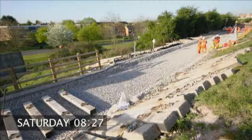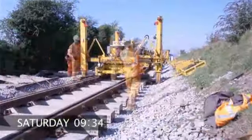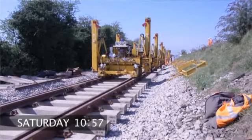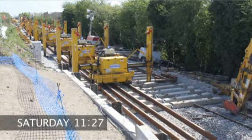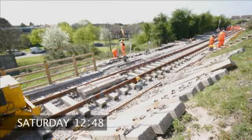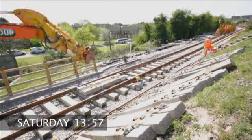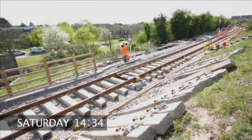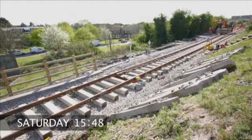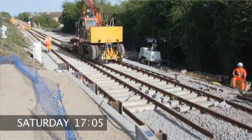Temporary tracks were then installed so specially designed PEM LEM machines could put the new points into place. The points being installed were about 75 metres long. The PEM LEM machines were controlled by remote controls to ensure they were put in the right position. These units were then clamped together to secure the track position.